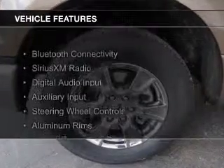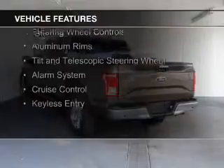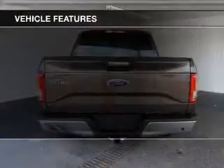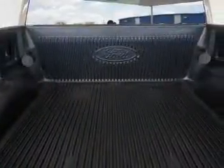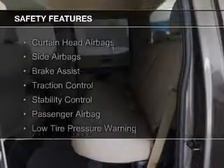The features include Bluetooth connectivity, Sirius XM satellite radio, digital audio input, and auxiliary input, steering wheel controls, aluminum rims, a tilt and telescopic steering wheel, an alarm system, cruise control, and keyless entry.